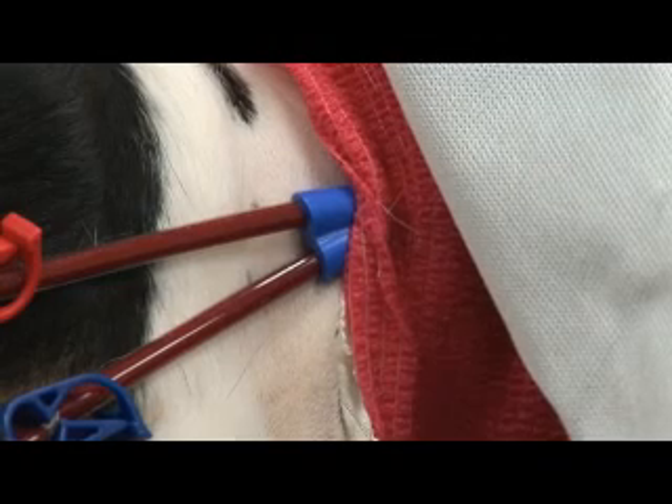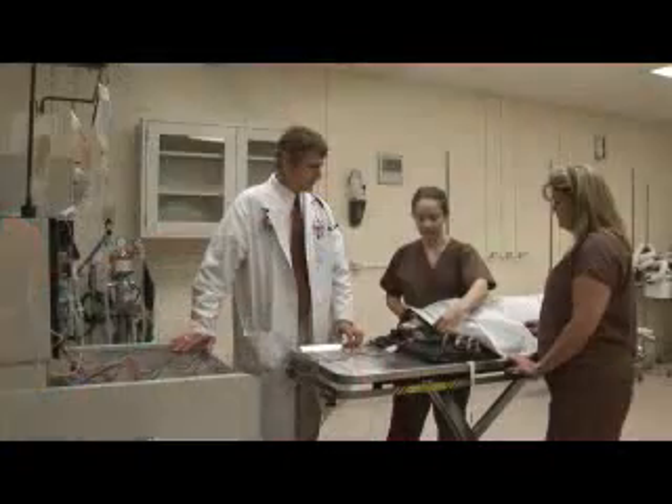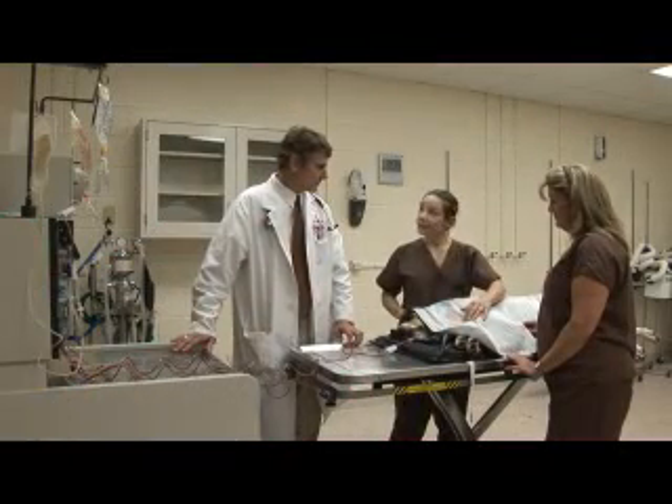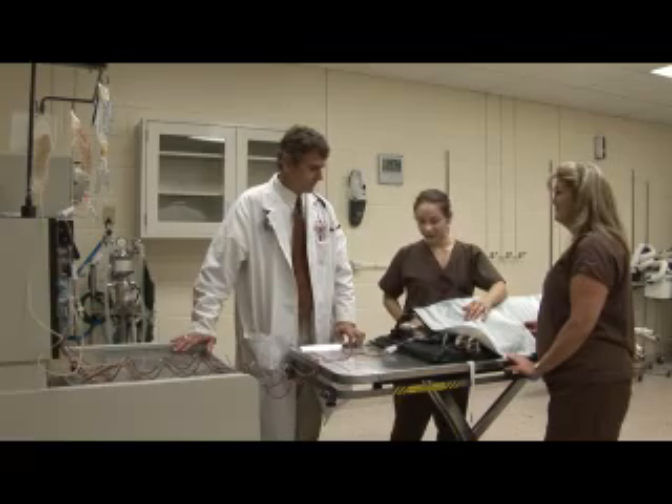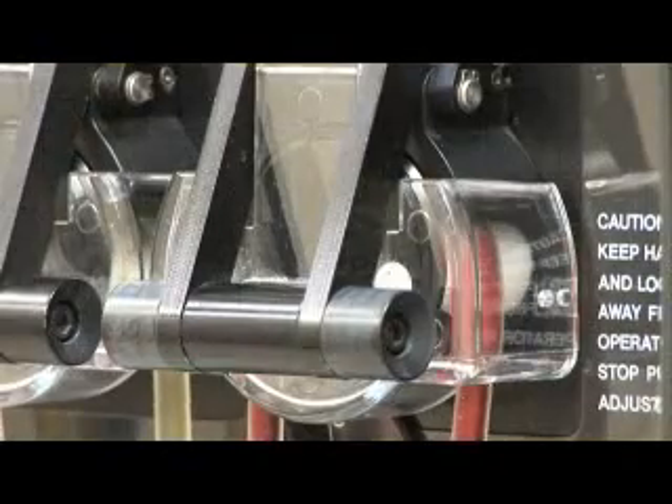The dogs really have no effect from the procedure. People complain of being cold, and so dogs, I would imagine, feel cold, so we use a lot of heat support. Essentially they just have a catheter in, the blood is taken out of their body, run through the machine, the cells are harvested, and then everything else is put back into the dog, so they actually don't lose anything during the procedure besides body heat.